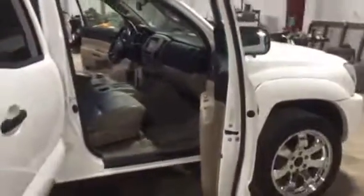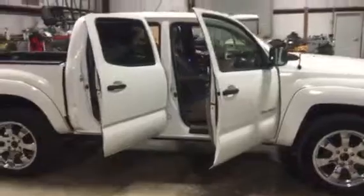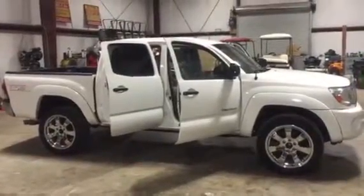On AuctionTime, you're going to find a 2008 Toyota Tacoma pickup truck — four doors, automatic transmission, V6, leather seats, tilt, cruise, power windows, power locks and all. Come on down to South. Thank you.